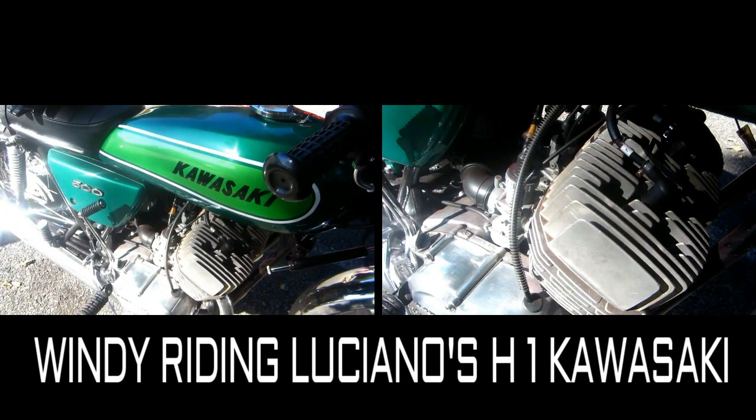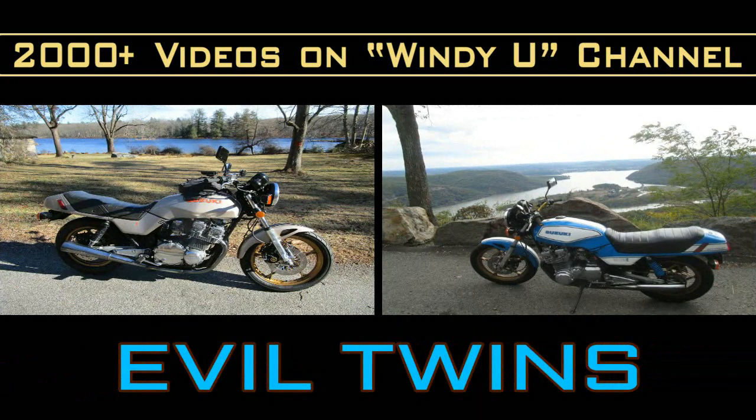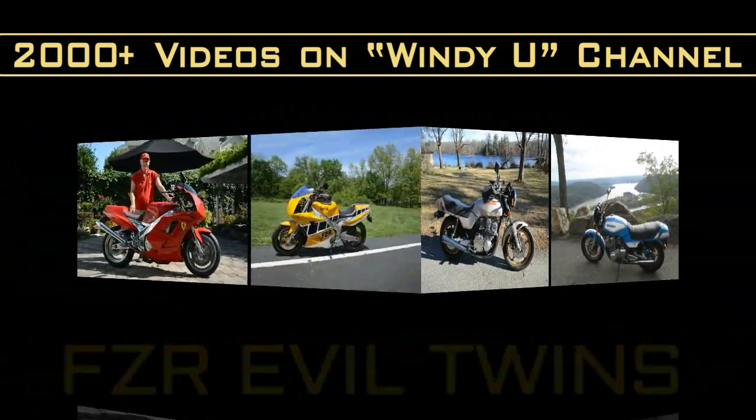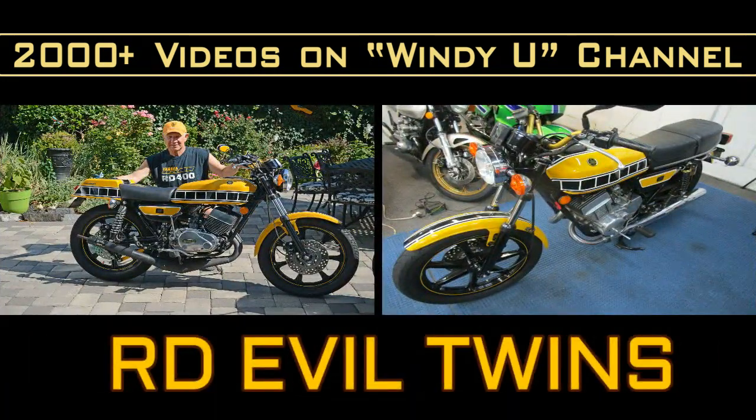Today we got a very special video — this is just a little different than we normally do. We're in the middle of doing an evil twin project for Luciano, and I got to ride the West Coulee bike up to Luciano's house. This day we switched bikes during the course of the ride. I got to ride up and down Harriman Park a few times on 106, where of course the H1 is right in its element.